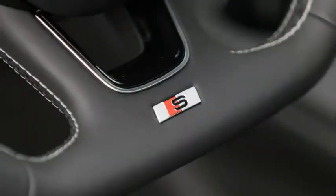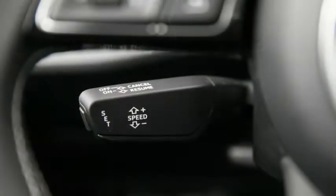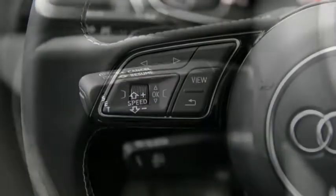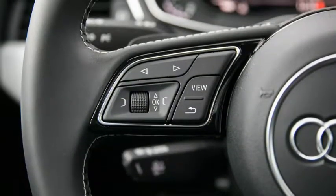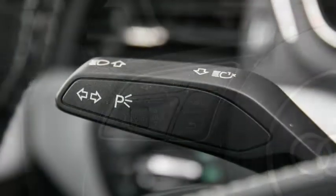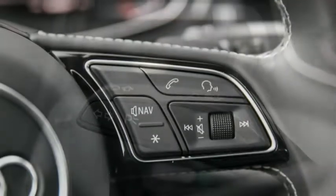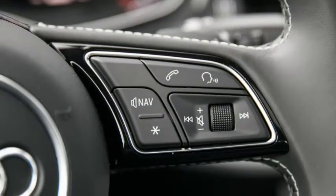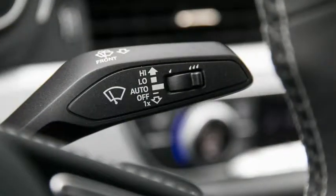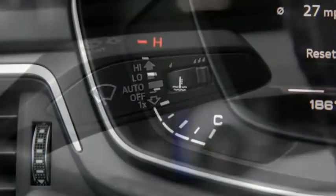The S4's observed fuel economy of 20 mpg overall and 28 mpg on our 75-mph highway fuel economy test merely equals the efficiency of the portlier SQ5. The S5 Sportback, which shares the S4's EPA estimates of 21 mpg city, 30 highway, and 24 combined, fared notably better at 23 mpg overall and 33 mpg on the interstate.